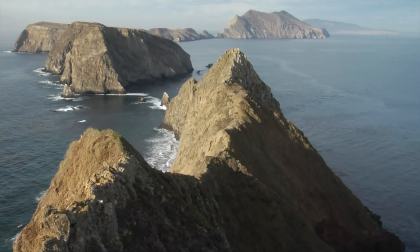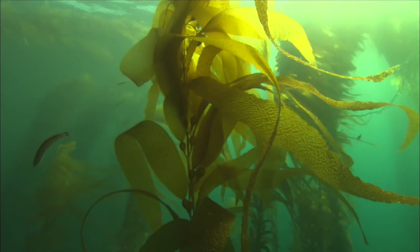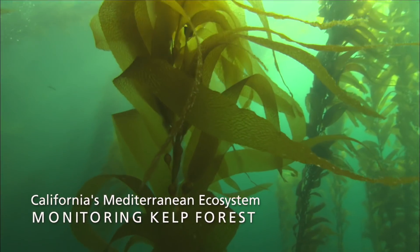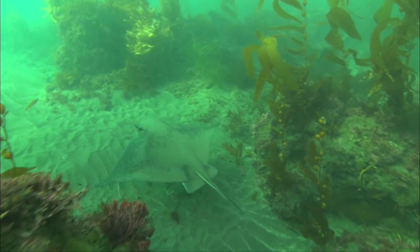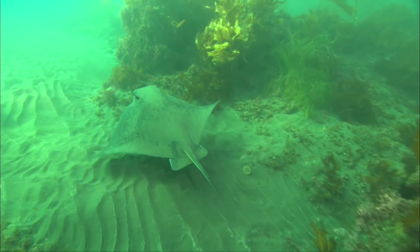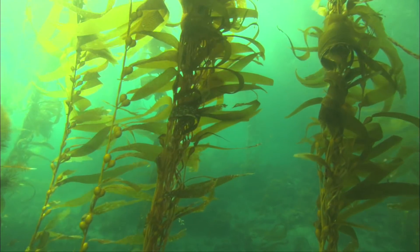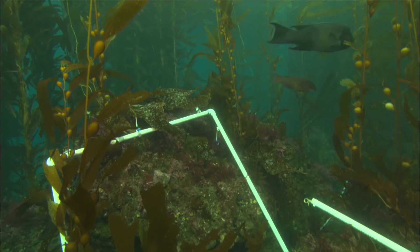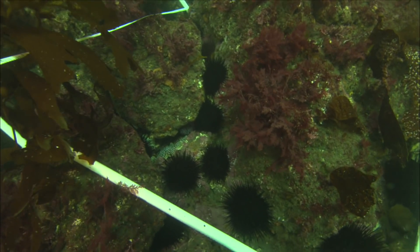One of the most amazing things about Channel Islands National Park is that half of the park is underwater. The Channel Islands National Park kelp forest monitoring program was established in 1982. The data we collect includes size and abundance on over 70 different species of fish, invertebrates, and algae. We also collect temperature data and video transect data, so you're actually visually able to see the sites change from year to year.